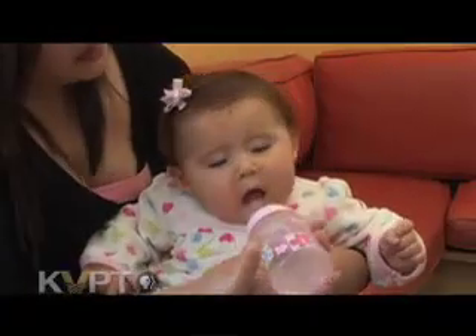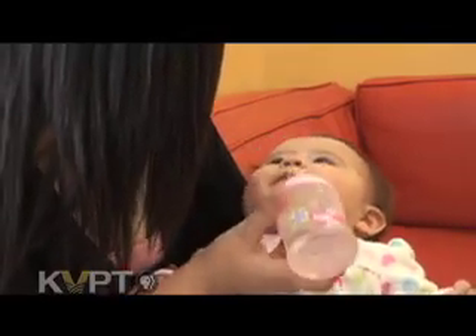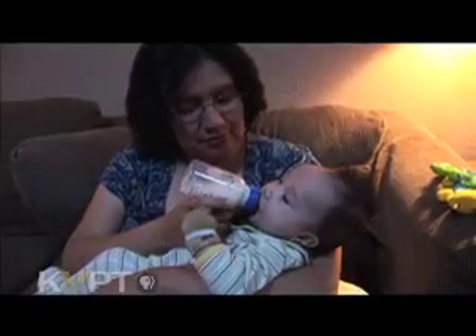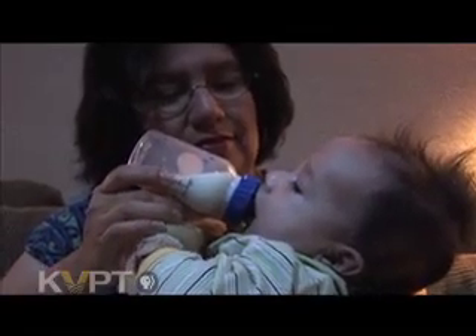Babies can get cavities too. Even though the first set of teeth will fall out, tooth decay can leave gaps before the permanent teeth are ready to come in. An important step in preventing tooth decay: have your baby finish their bedtime or naptime bottle before they fall asleep. Baby bottle tooth decay is a very severe and painful form of dental caries.